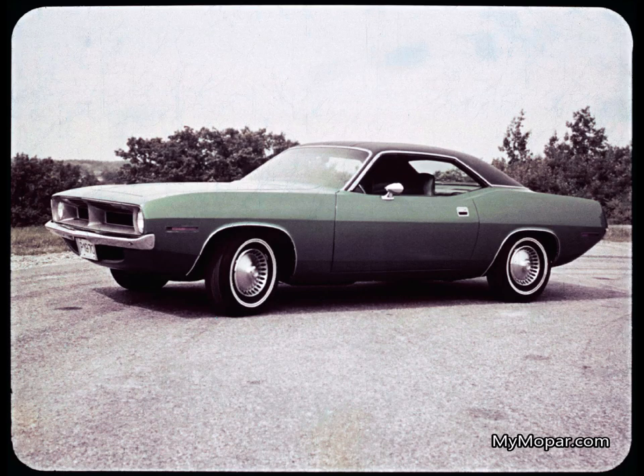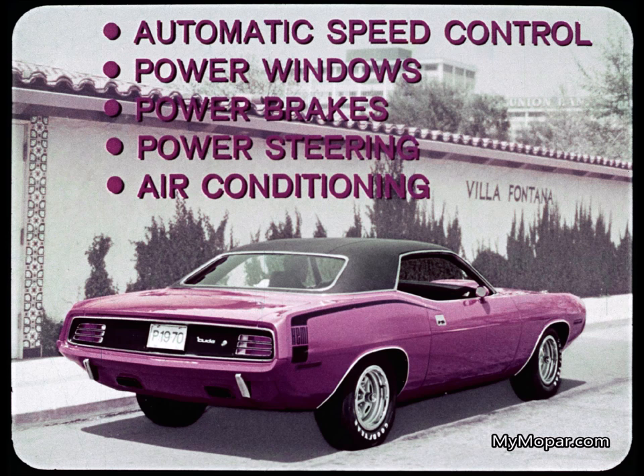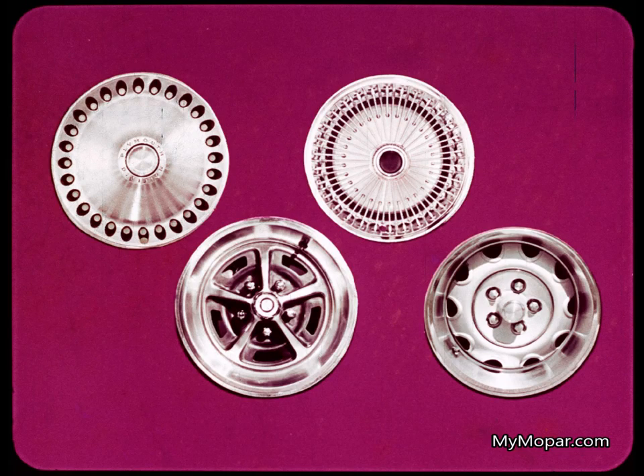Now the engine story on Barracuda and Grand Coupe. The standard V8 is the 318 at 230 horsepower, with two options: the 383 two-barrel at 290 horsepower and the four-barrel version at 330 horses. The standard six is the 225 at 145 horsepower. Driver convenience options include automatic speed control, power windows, power brakes, power steering, and air conditioning. Music lovers can choose the AM-FM stereo radio, the stereo tape player with AM radio, or the popular solid-state AM radio. For dress-up, buyers choose from two optional wheel covers and two performance road wheels.